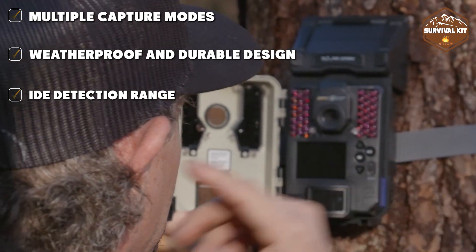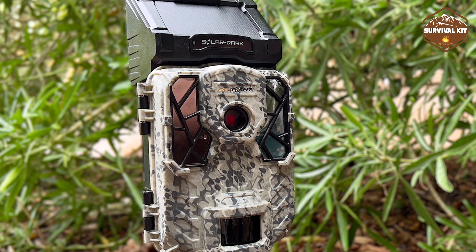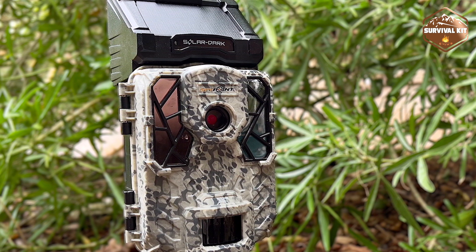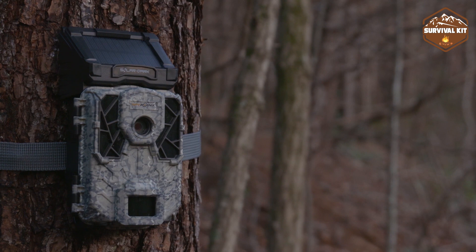The SpyPoint Solar Dark is built for hunters, featuring cutting-edge AI technology designed to recognize and categorize deer. This integrated AI system records deer and categorizes them by species and gender to make tracking your prey as easy as possible.